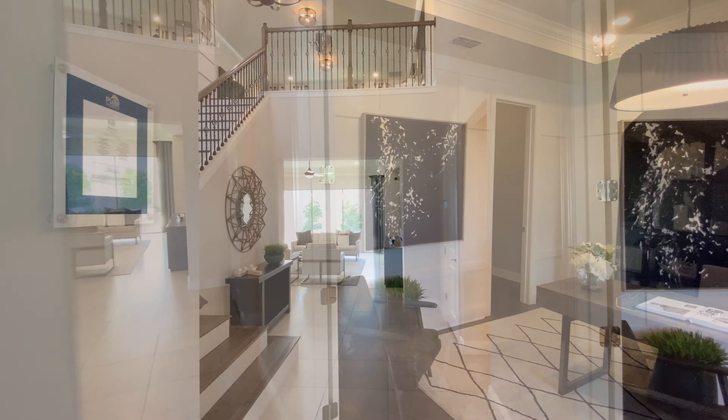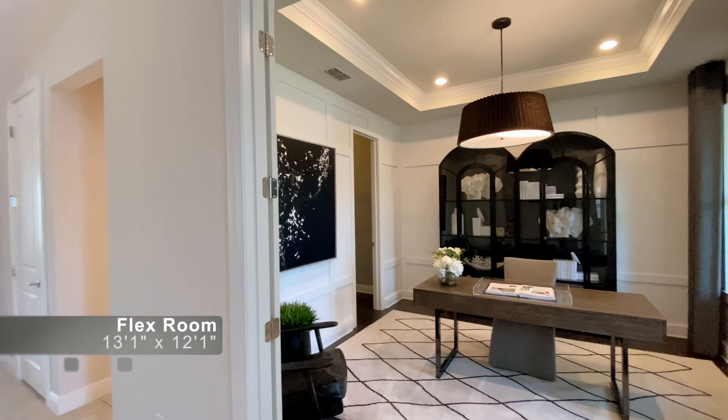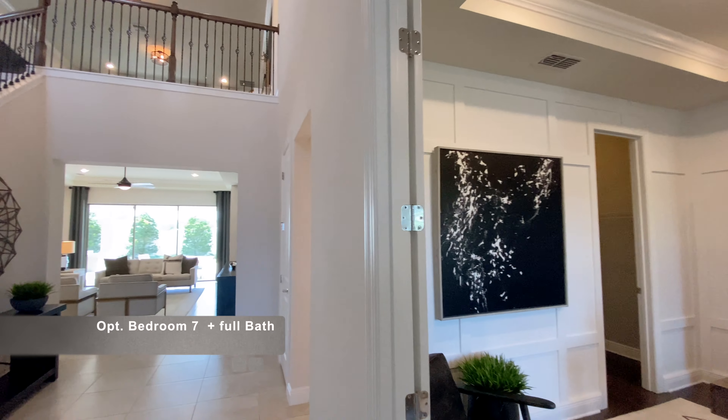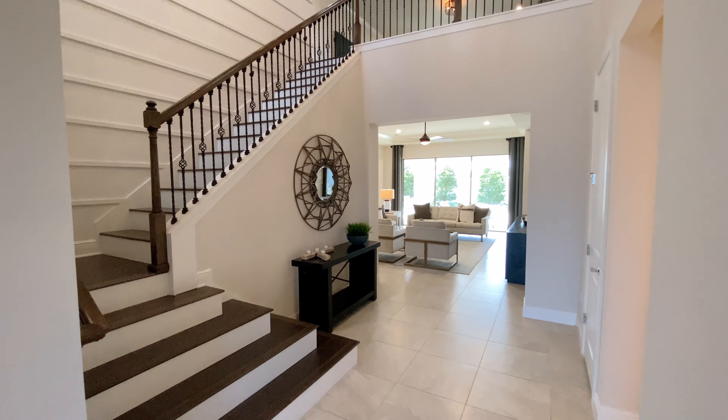Welcome in, everyone! Pulte Homes allows you to make some structural changes in this model. For example, this flex room with the walk-in closet on my left can be a den or a seventh bedroom. Here we have a very high ceiling in this beautiful foyer.